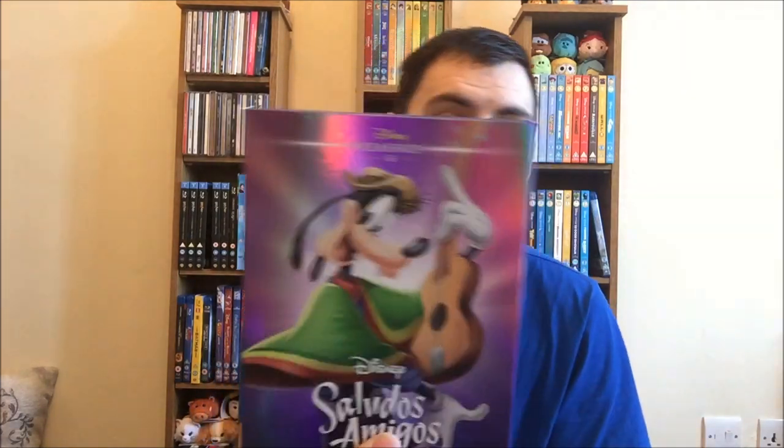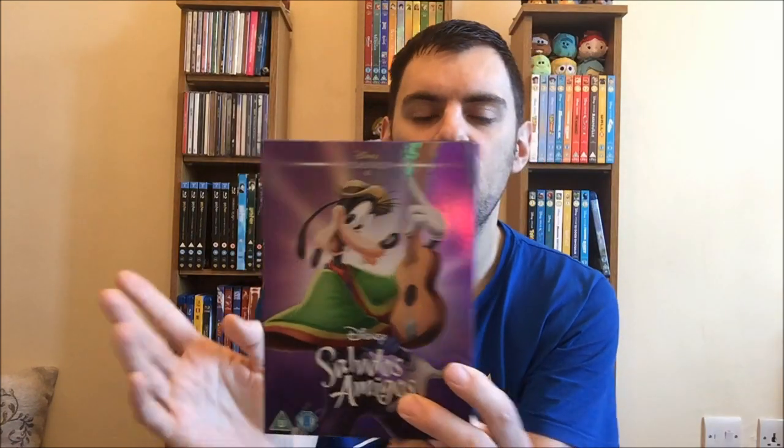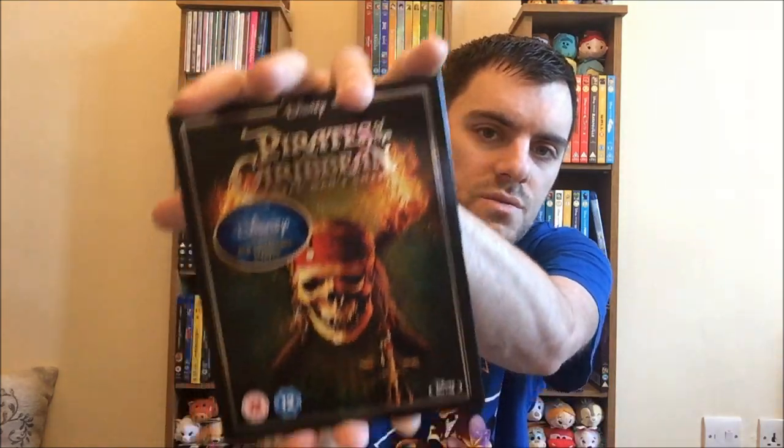I do collect all of the Disney classics on blu-ray, but they didn't release them all on blu-ray so I've had to fill in the gaps with DVDs. The last one I needed was Saludos Amigos - I collect them with these o-ring slipcovers and I got this in HMV for £4.99. I also got Pirates of the Caribbean: Dead Man's Chest - I already own Curse of the Black Pearl with the special cover. I'm not after all of them, just certain ones in this set.